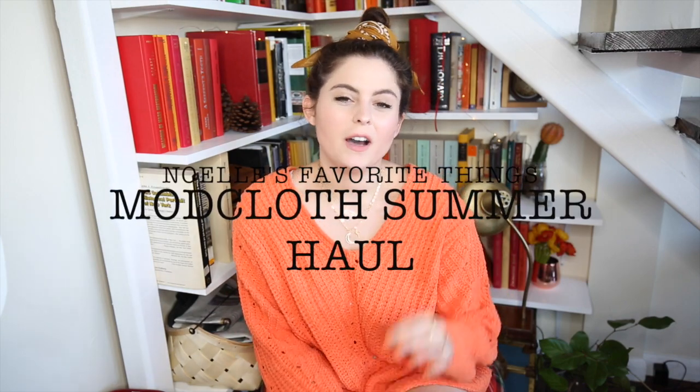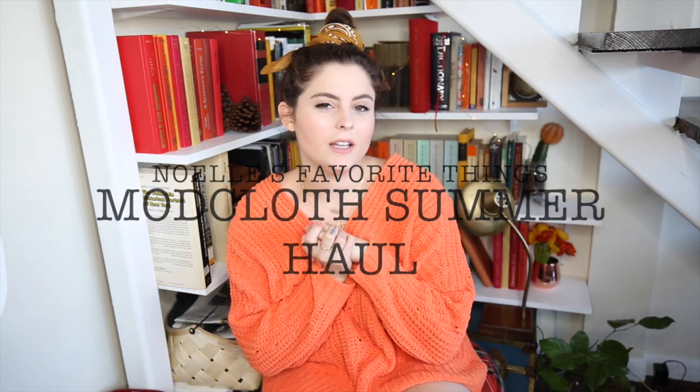Hey guys, thank you for coming back to my YouTube channel. I got a new ModCloth haul in and I got a strong response from those before. I think you guys really like them, and I love ModCloth because they have really awesome seasonal stuff, which I'm a huge sucker for. They also have really unique, very vintage-inspired things, and I love how body inclusive they are — including a really wide range of sizes and different model body sizes.